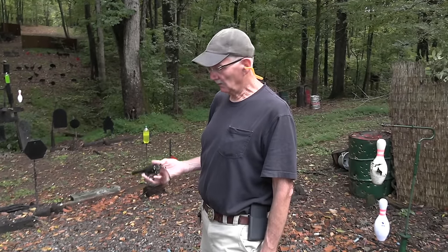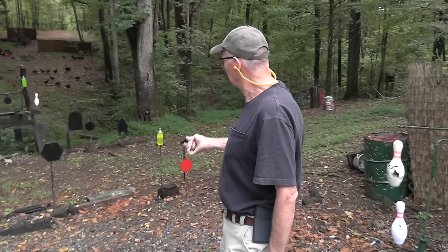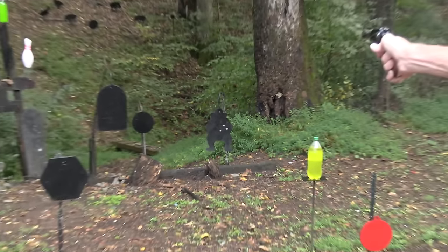Hickok 45 here with a Henry Big Boy. Let's shoot the big cowboy. How about the big tombstone?